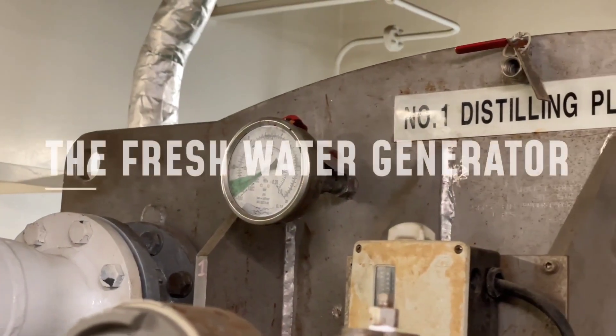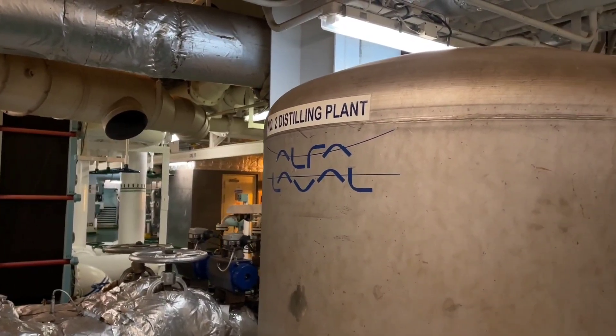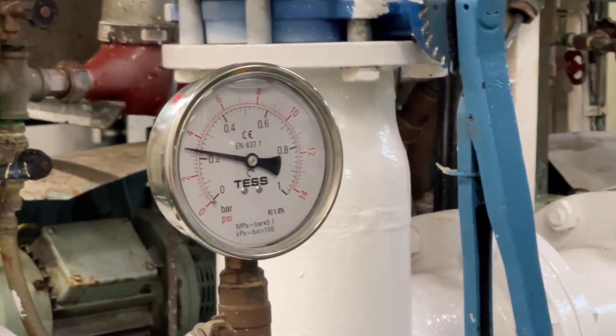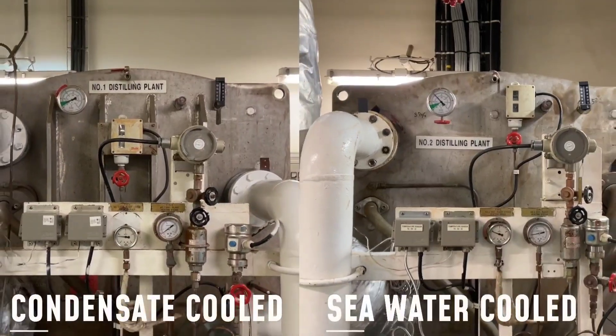On steam vessels, fresh water and distillate water consumption is very high. Hence, production of distillate water becomes very important. We have two types of distillate plants. One distillate plant has a sea water cooled condenser, and the other one has a condenser cooled by condensate.